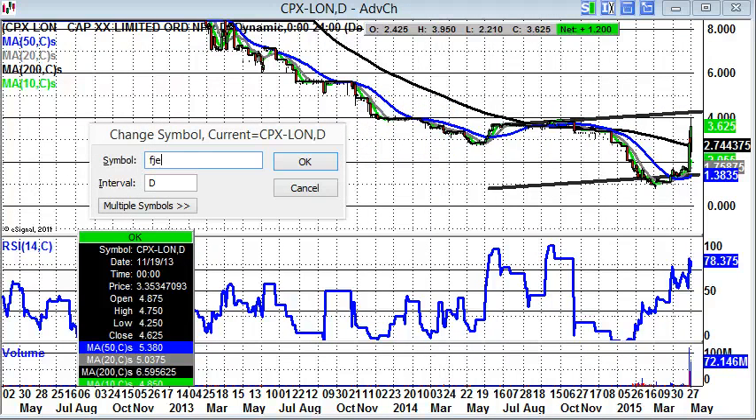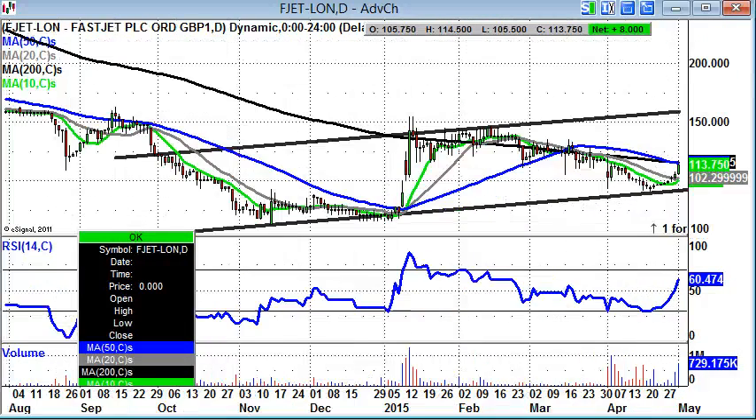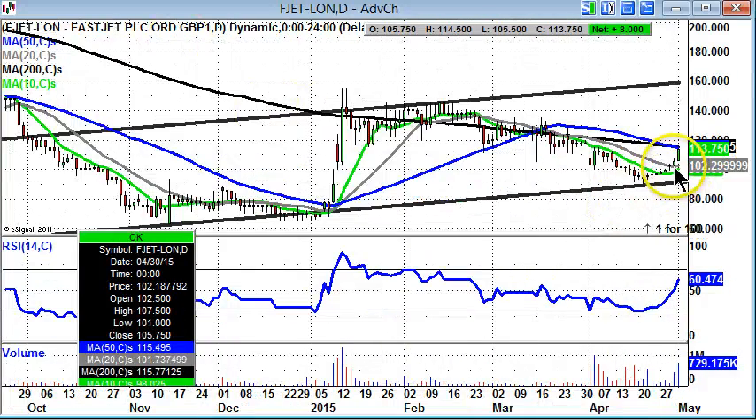Next up is FastJet, which has been a difficult stock for its supporters over the recent past, but it looks like it's consolidating well at the moment. Support coming in notionally at the 20-day moving average of 102 pence. And really, if we can break through this combination of the 50-day and 200-day moving averages just around the 115 pence level over the next couple of sessions, it would appear that we've got a decent chance of retesting 150 pence-plus, which was the initial resistance of 2015 to date. Higher support there after the bear trap below the initial April floor — it does look like an encouraging situation.